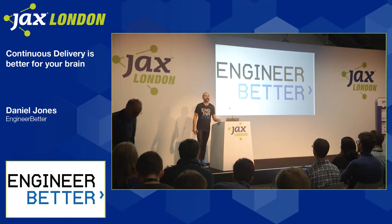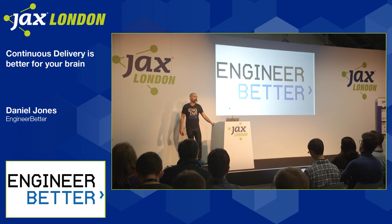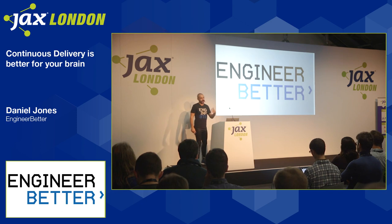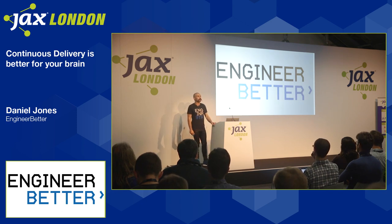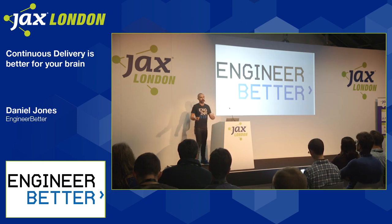Good morning everybody. Wow, it is a packed room. Thank you very much for joining me so early in the morning. My name is Daniel Jones. I am the CTO of a consultancy called Engineer Better, and we're all about helping businesses deliver business value more quickly.